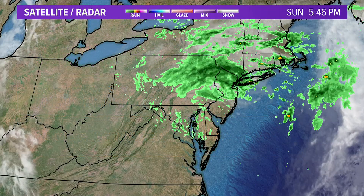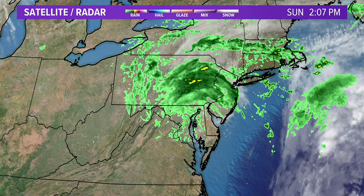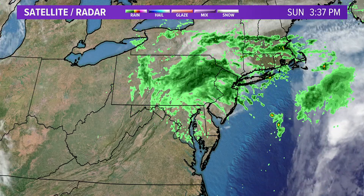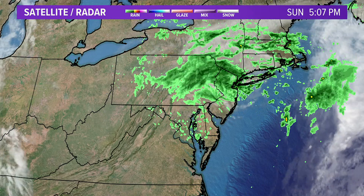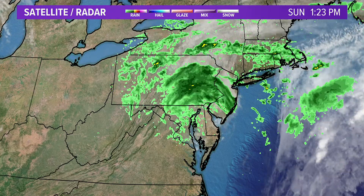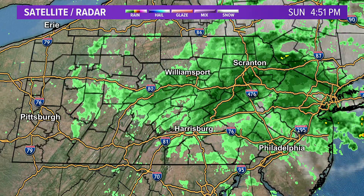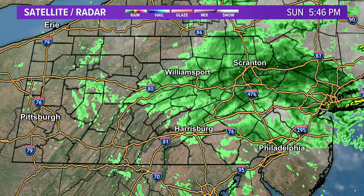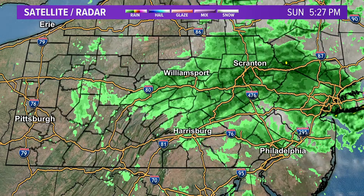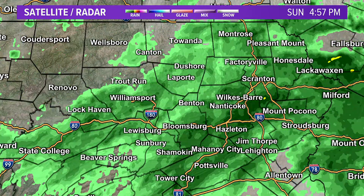Here's satellite and radar. It was Tropical Storm Ophelia that made landfall yesterday, then weakened to a post-tropical cyclone, now weakening even more this evening. We've seen periods of some steadier and heavier rain for a lot of the day today — we've picked up about an inch here in our backyard so far. You can see while it is raining pretty much all across northeastern and central Pennsylvania, nothing is all that heavy right now.